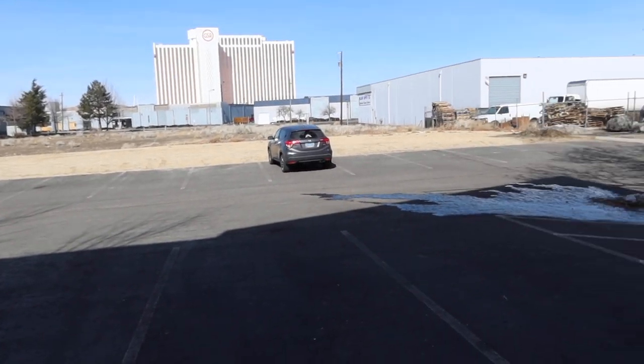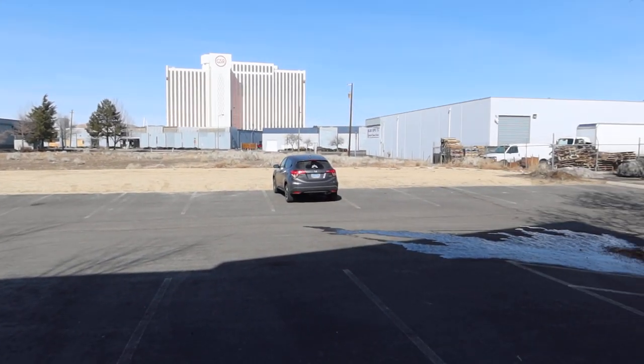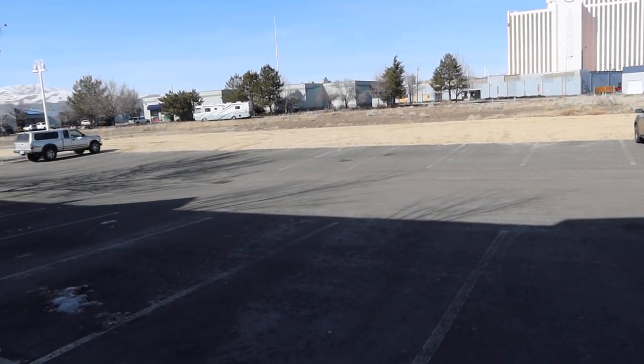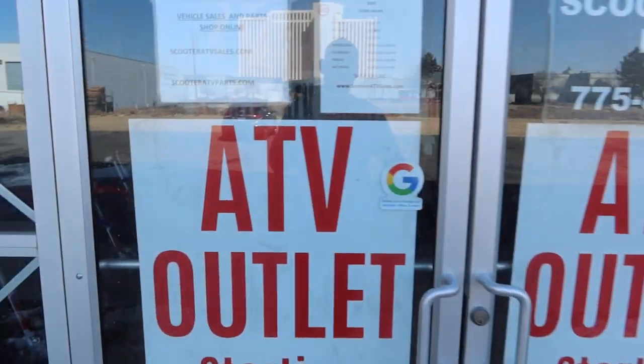Welcome back to the channel, ScooterATVSales.com, bringing you Scooter City Reno doing a quick inventory update for the middle of February. Let's walk inside and see what we have — we just restocked for the spring.